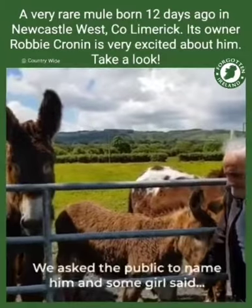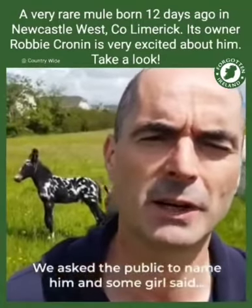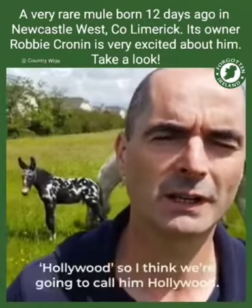And what's his name? We asked the public to name him, and some girl sent in Hollywood, so I think we're going to call him Hollywood.